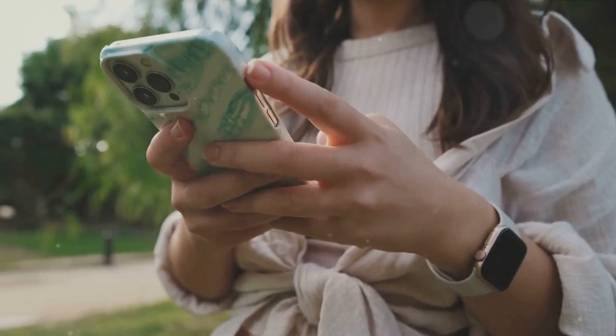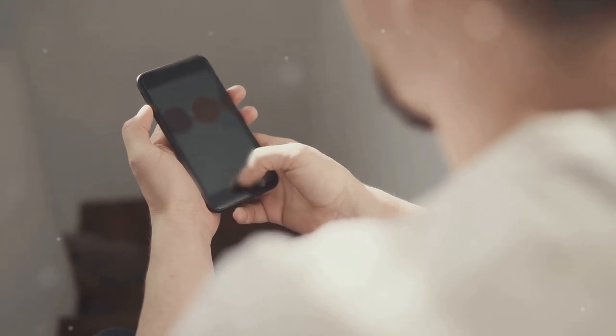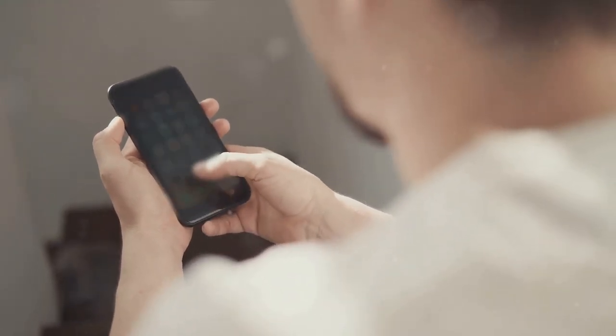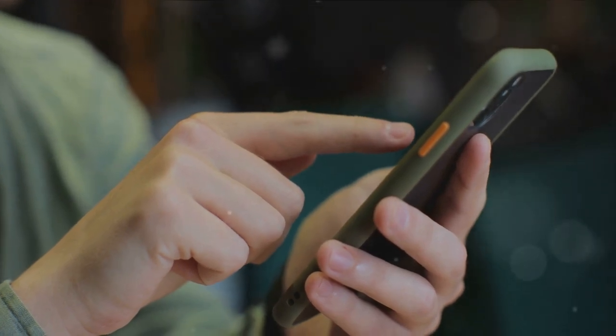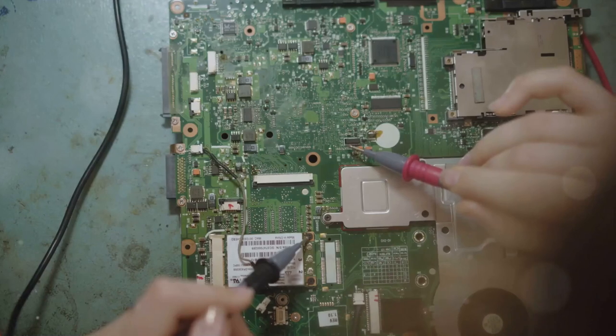So, what's on the list for today? We're going to start by optimizing your smartphone — that device you're probably listening to me on right now can do a whole lot more than you think. From hidden features to free apps that can boost your productivity, we're about to unlock a new level of smartphone usage.